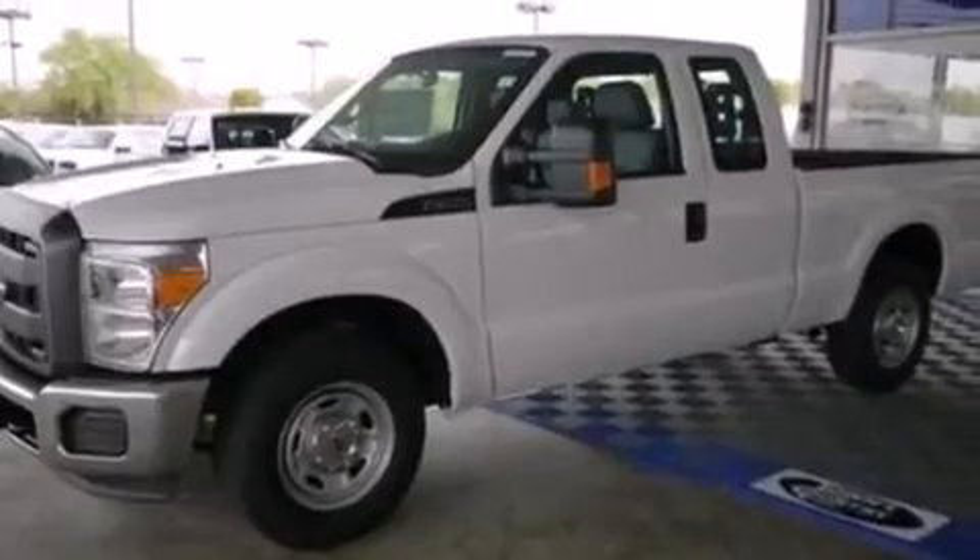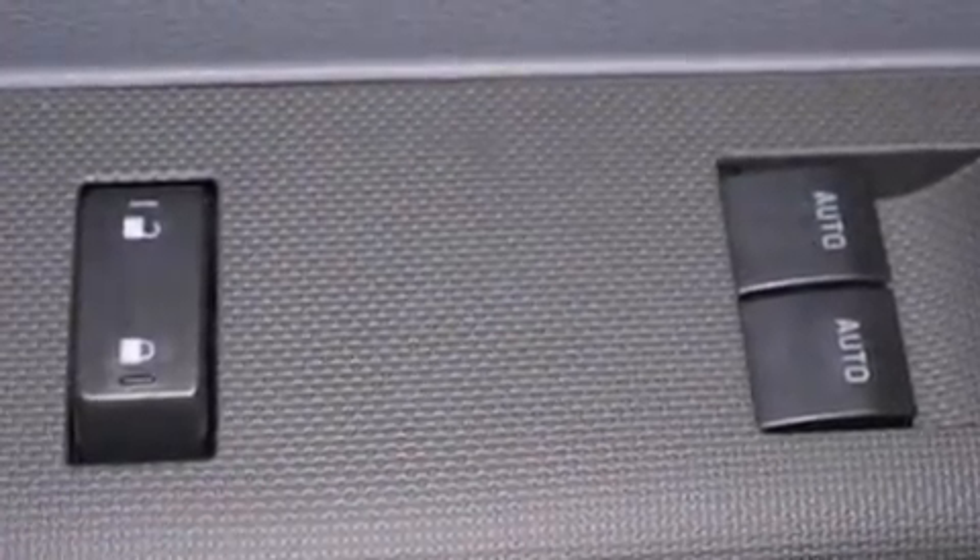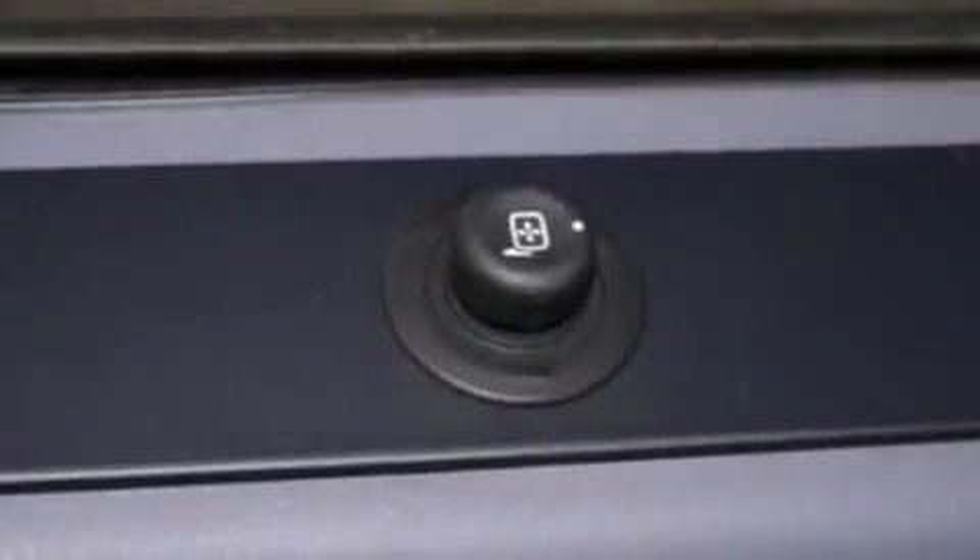The following features are also included: a low-tire pressure indicator, air conditioning, cruise control, side curtain airbags, a trailer hitch receiver, an engine immobilizer theft deterrent system, an anti-lock braking system, door reinforcement beams, a keyless entry system, and a trailer brake controller.